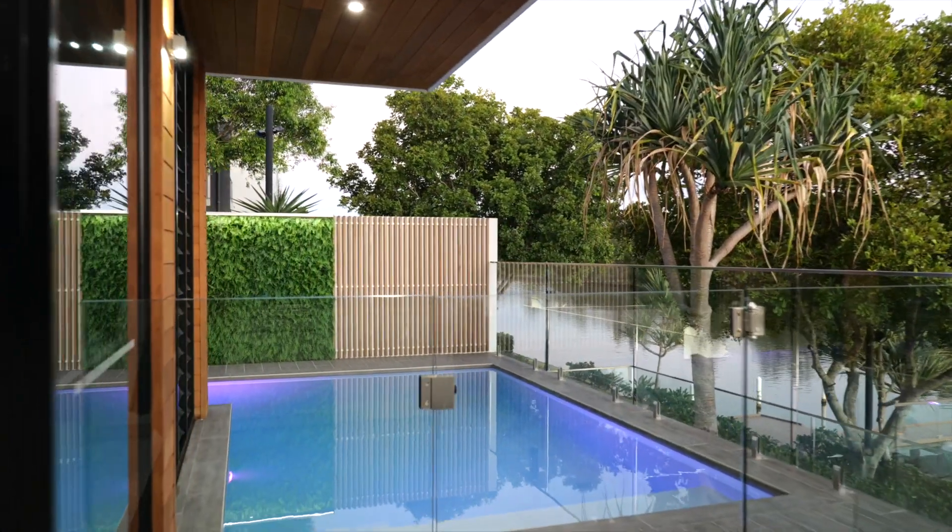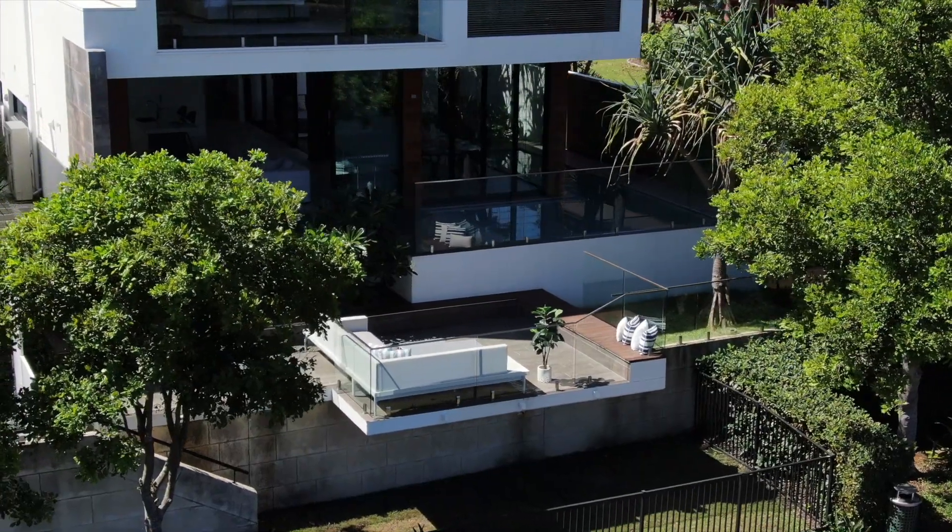The outdoor al fresco, plunge pool and below level deck are custom made for summer living. These areas have been specifically designed to draw you outside.